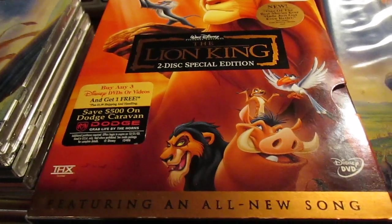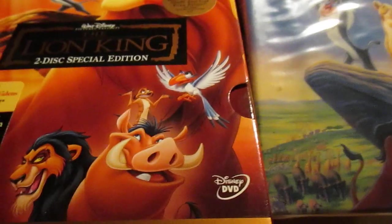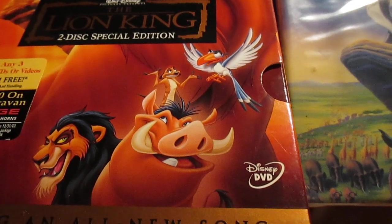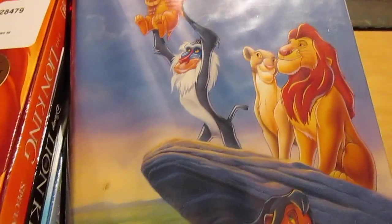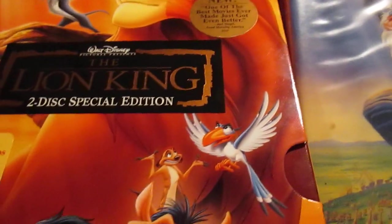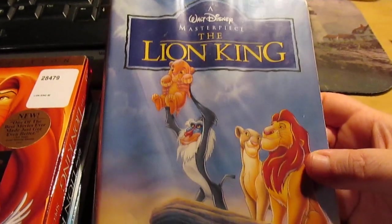Hey Lion King fans, hey Disney fans, ArtisanDragon here with another Lion King collection video. I've lost track of how many I've done already — I just have a lot of stuff and I'm trying to document everything on video. Not just for me, but to show people what is available on this planet if you enjoy the original Lion King and want to relive the old days.